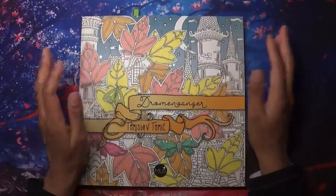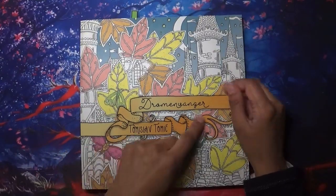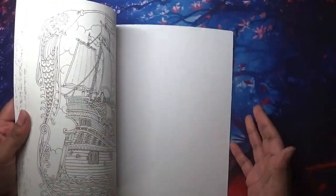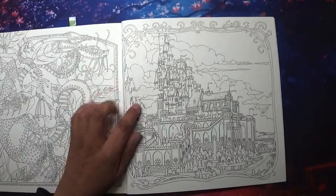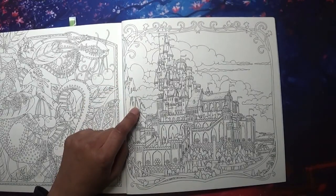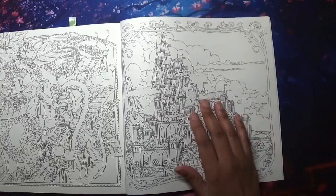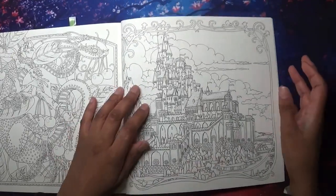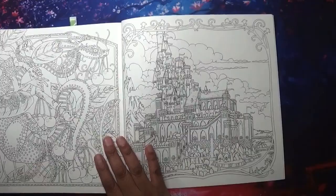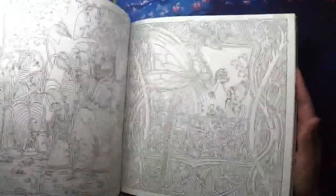Then a book I haven't colored in for over a year - Derwent Vanga - and the page I want to do is the castle page, which is just like a fantasy castle. Compared to the Worlds of Wonder castle which will be more fun and playful, with this one it's going to be more about working on pencil technique and making it look quite sophisticated, because it looks like a really sophisticated castle.